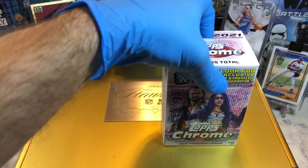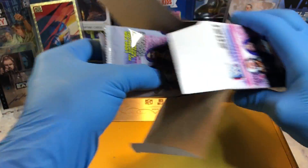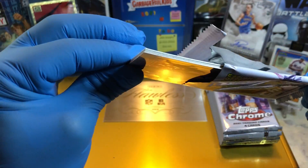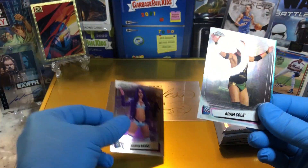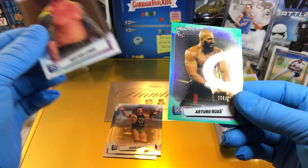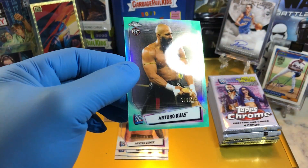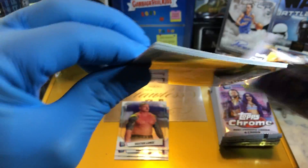Here we go — pack number one. Right off the bat I'm hitting something here. Sasha Banks, lovely Sasha Banks. Here we've got an Adam Cole. Dexter Loomis. And we've got a numbered to 150 rookie card — Arturo Ruiz. Very cool. Nice first pack.